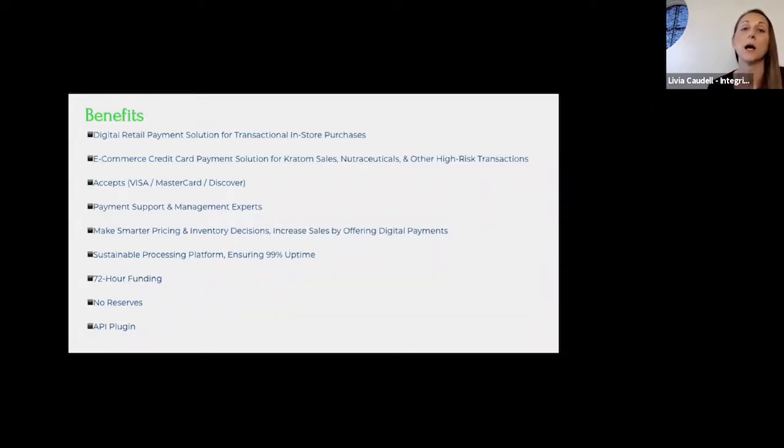Some benefits: there's a terminal for in-store purchases — swiping a card in a very traditional way. They also have an API that can plug in to your website as long as you're on WordPress with WooCommerce checkout, so we can integrate online. Right now we're boarding a lot of kratom deals, nutraceuticals, CBD, delta-8 — pretty much anything that's legal within city and state parameters. Currently they accept Visa, Mastercard, and Discover; Amex is on its way.